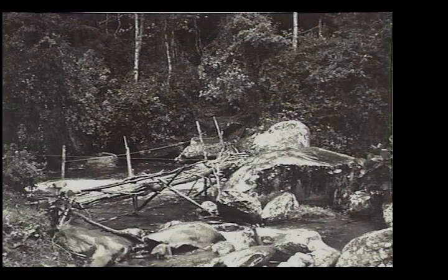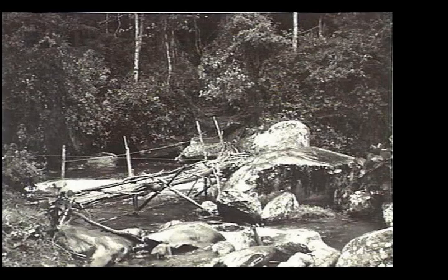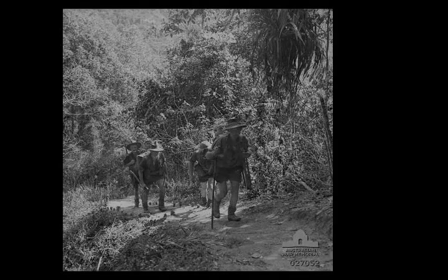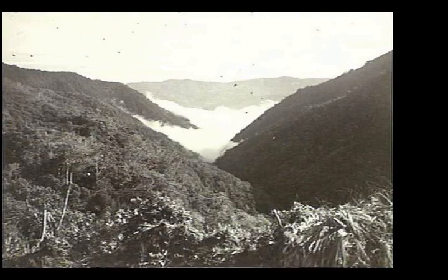The 25th Brigade, to which the 3rd Battalion was attached, commenced its advance to pursue the Japanese. The 3rd and 2nd/25th Battalions assumed the lead, and they subsequently found Menari devoid of Japanese troops, then continued on to Brigade Hill, where they were confronted by evidence of the battle that had taken place there in early September.